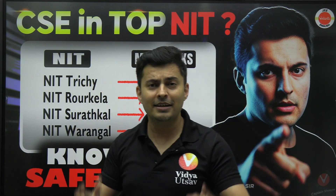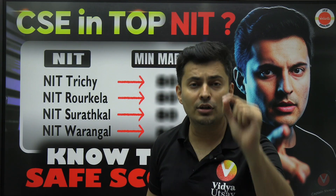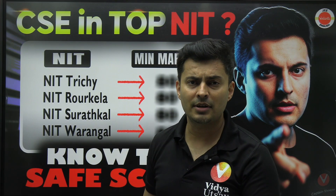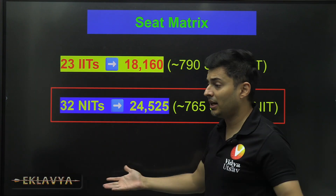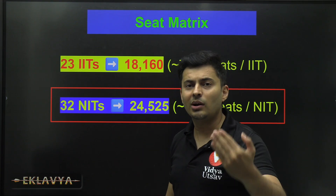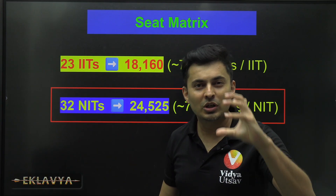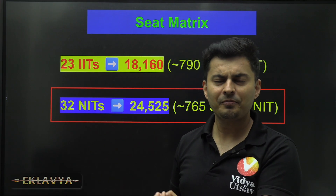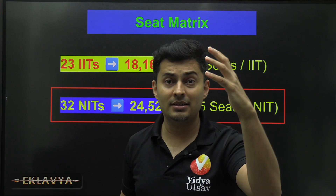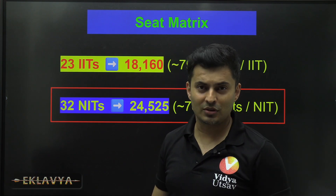Dear JEE warriors, as you prepare for your upcoming January JEE Mains attempt, you should be well aware of how much score you really need and what is the safety net to get into your favorite NIT — specifically the computer science branch. You should not be in a state of shock, so watch this video till the end. I've heard people say 96 percentile is good enough, or 99 is good enough, but let's get crisp and clear on the real numbers.